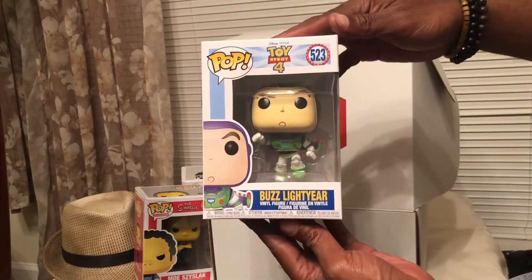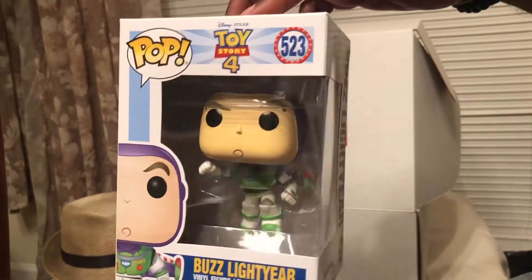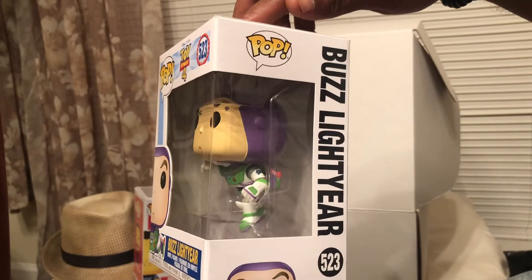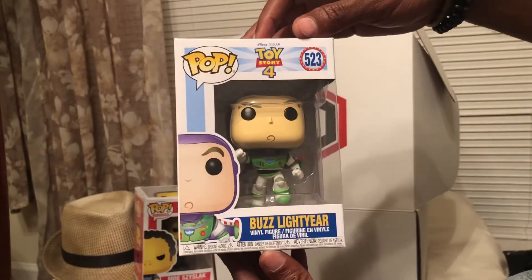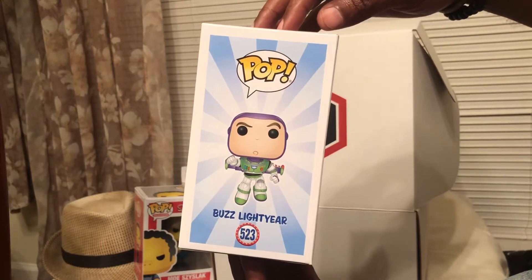We got Buzz Lightyear from Toy Story 4 in a flight pose. Yeah, I've been waiting on this one to come out. I've seen all the previous ones with the kids.